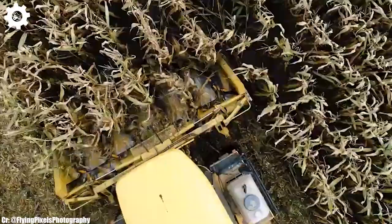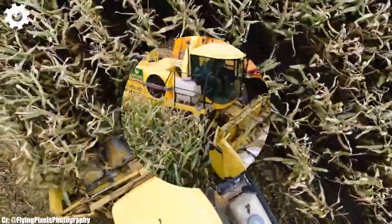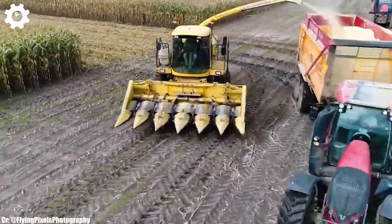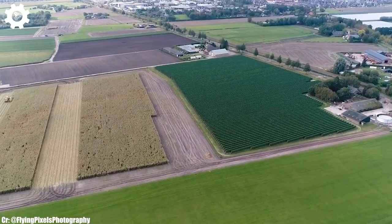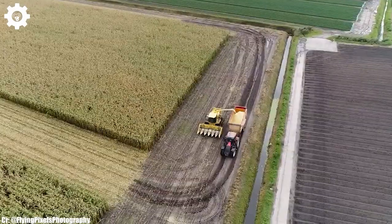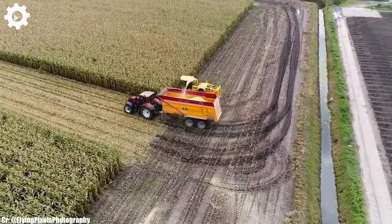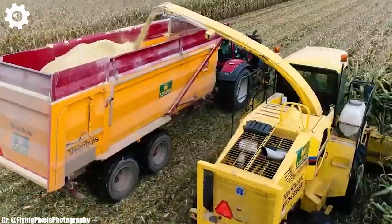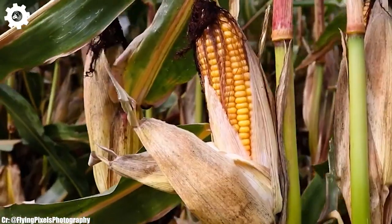With a robust engine delivering up to 700 horsepower, this machine is engineered to handle large-scale forage harvesting operations with ease, ensuring maximum productivity and efficiency in the field. The FX-58 features New Holland's renowned SuperFeed cutting and feeding system, which optimizes crop flow, minimizes losses, and enhances chopping and processing performance, resulting in high-quality silage production.